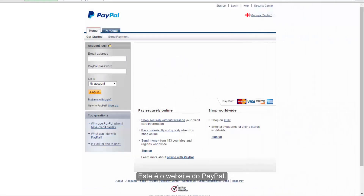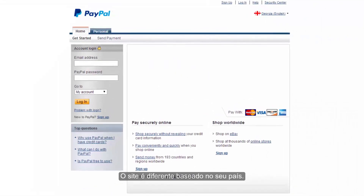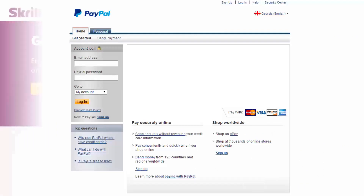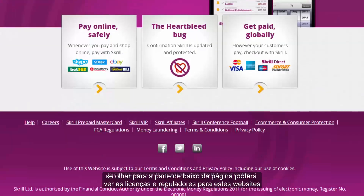This is the website for PayPal. Based on your country of origin, the site is different — they show your country flag, and the banking method with PayPal differs for each country. The next website is Skrill. If you look at the bottom of the page, you should be able to see licenses and regulators for these websites.